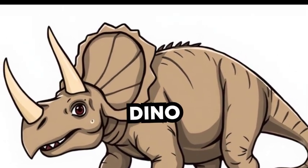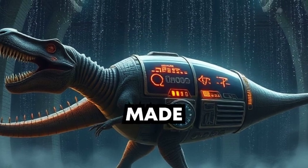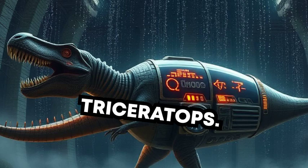Let's hop into our dino time machine and travel back to when Triceratops was around. Whoosh, we made it. Look, there's Triceratops!